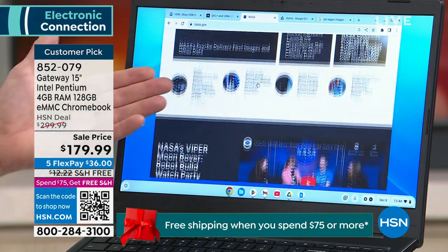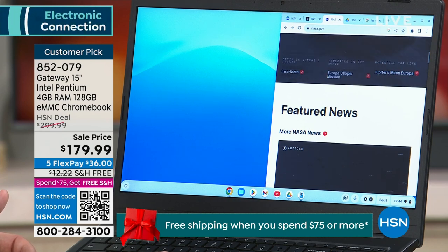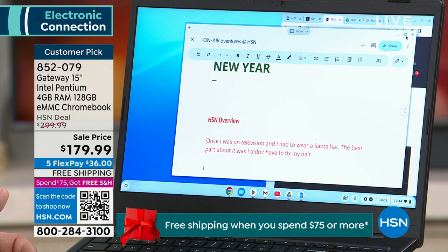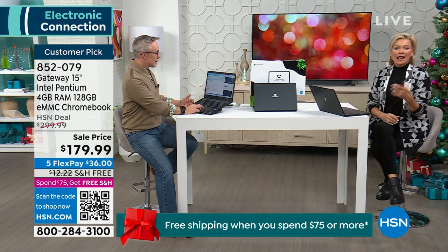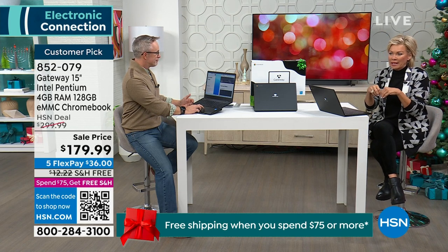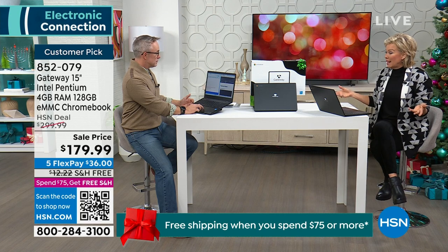This is a customer pick on hsn.com right now, and it's going fast. It's $179 and it's not some stripped-down, no-name laptop. Gateway is one of the most reputable computer brands in the world. They're humble — it all started in a garage back in the eighties and they've never gone away. They manufacture for other companies but very rarely put their name back out in the market — that's why we're thrilled about this.